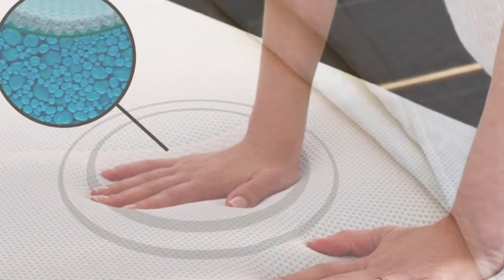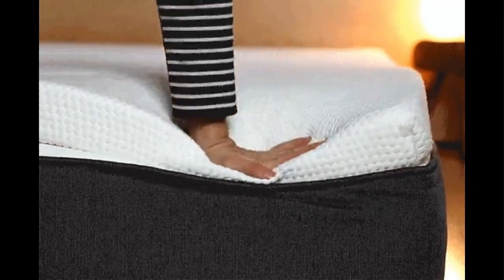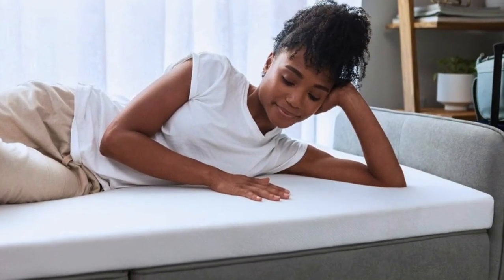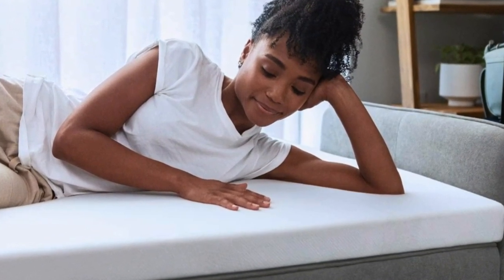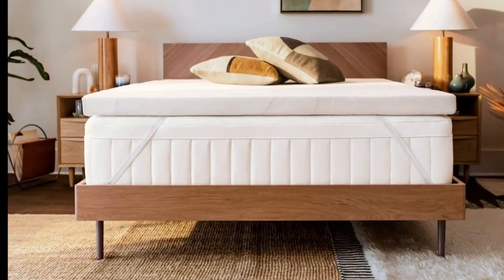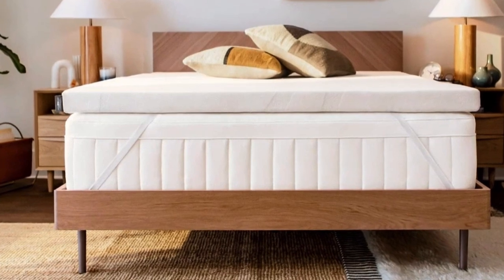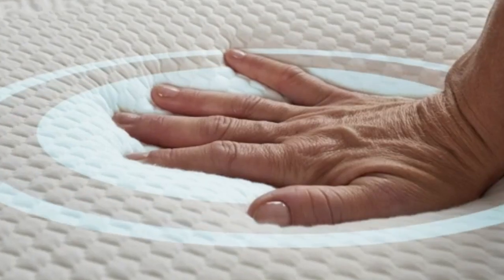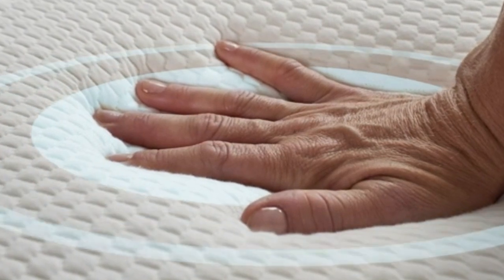I thought I hated memory foam until I tried the Tempur-Pedic. I've tested dozens of mattress toppers over the past year, and this is the one that stays on my bed full-time. As a side sleeper, my inner spring mattress was far too firm, but I wasn't ready to spend the money to replace it since it was nearly new. Adding the Tempur-Pedic transformed my mattress and my sleep. Now I look forward to climbing into bed every night.